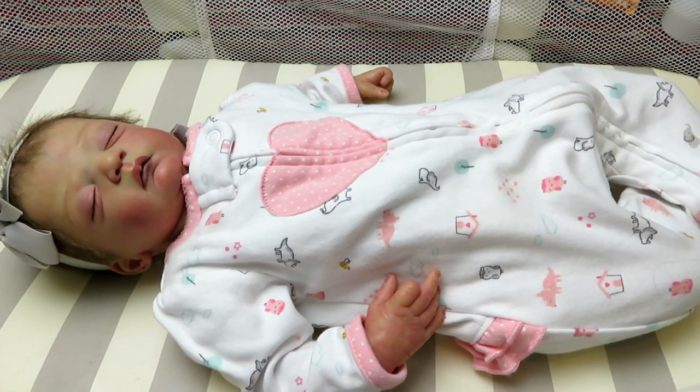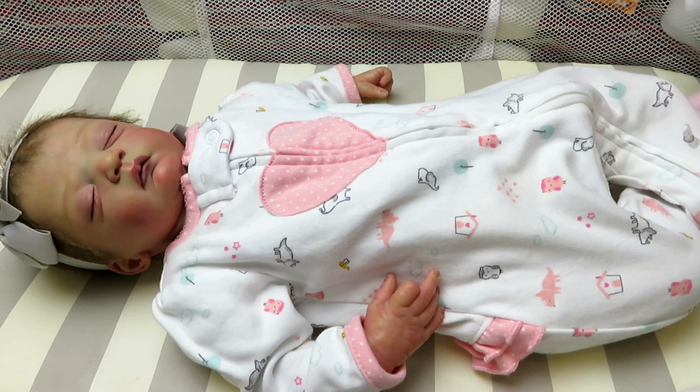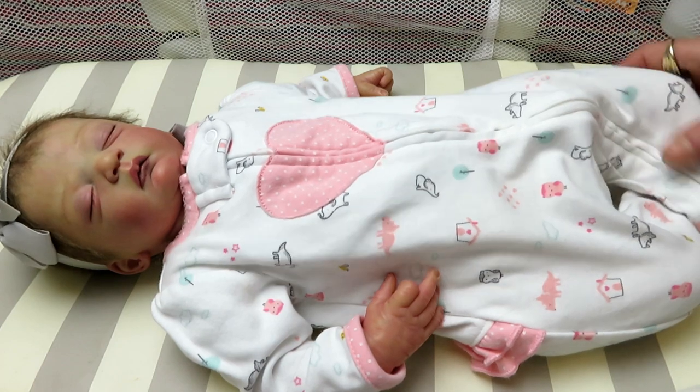Hi guys, it is Katie. Back to changing my babies out of their summer clothes. This is my sweet girl Ryan.